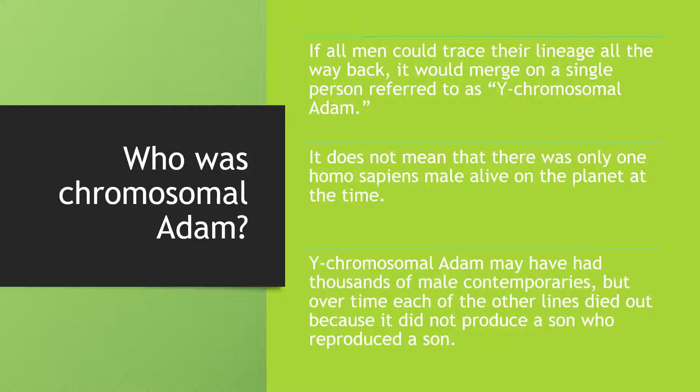Who is Y-chromosomal Adam? If all men could trace their lineage all the way back, it would merge on a single person referred to as Y-chromosomal Adam. It does not mean that there was only one Homo sapiens male alive on the planet at the time. Y-chromosomal Adam may have had thousands of male contemporaries, but over time each of the other lines died out because they did not produce a son who reproduced a son.